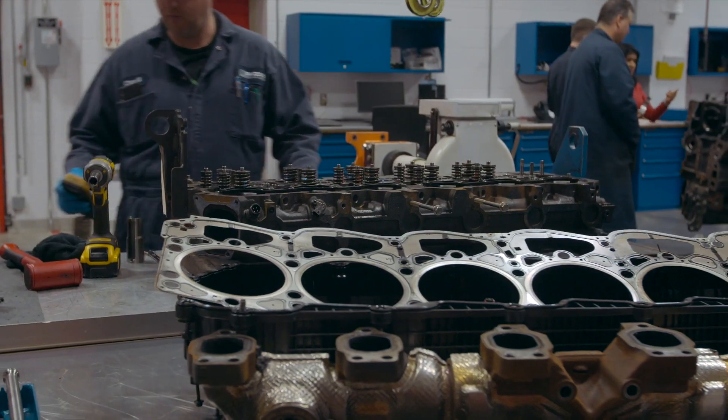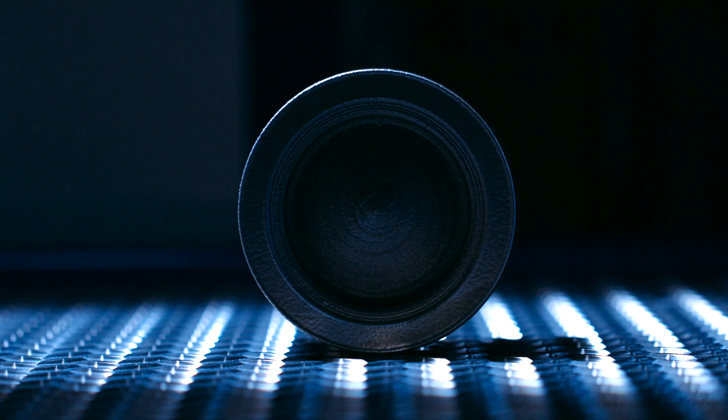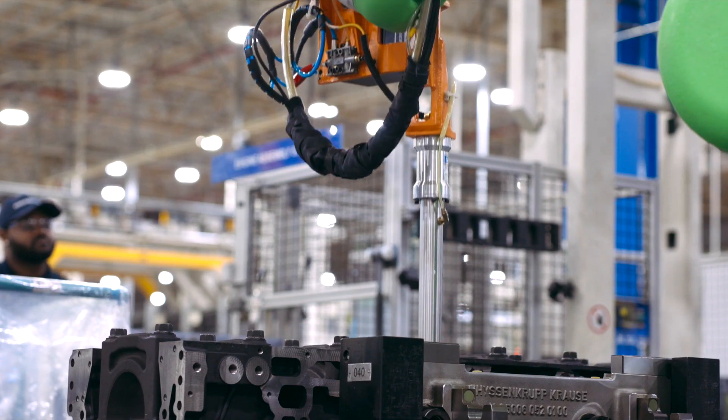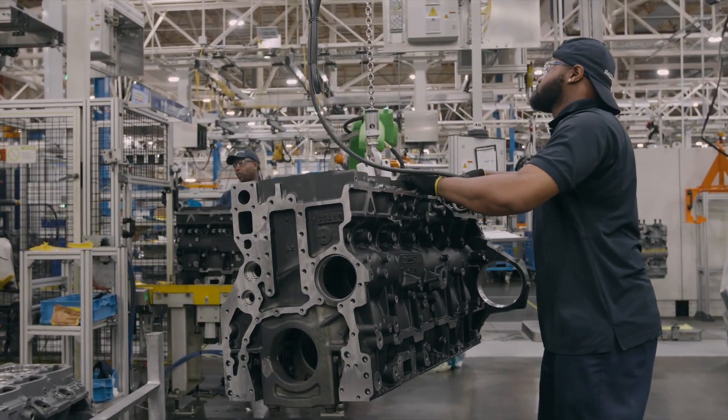We can take those components, install them in a test engine, run that engine and check what the effects are in terms of fuel economy, durability, performance, etc. And so finding that sweet spot where we can be efficient, where we can be very clean, and where we can be cost effective really motivates a lot of our engineers to deliver the highest quality product to our customer.